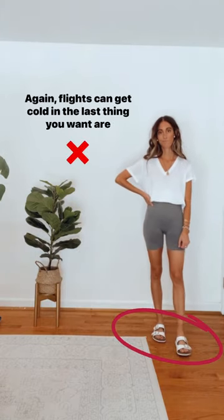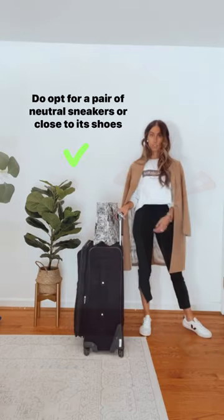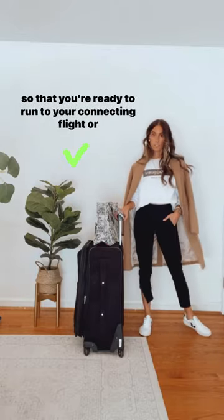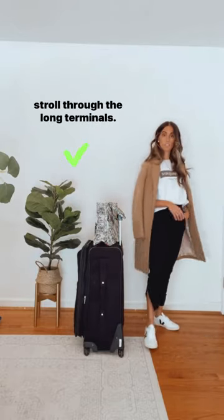Don't wear sandals. Again, flights can get cold and the last thing you want are cold feet, especially for a long flight. Do opt for a pair of neutral sneakers or close-toed shoes so that you're ready to run to your connecting flight or stroll through the long terminals.